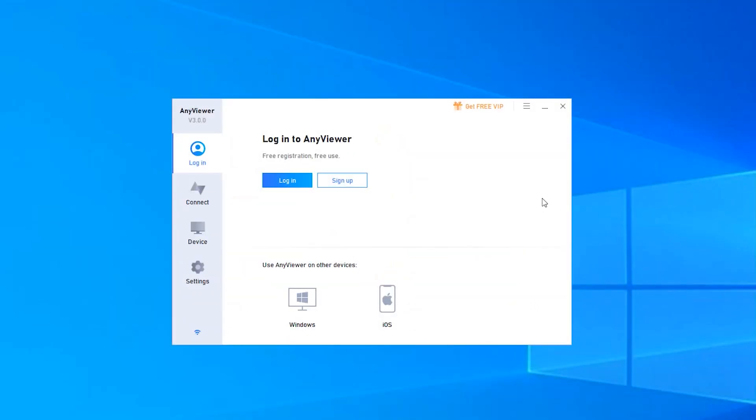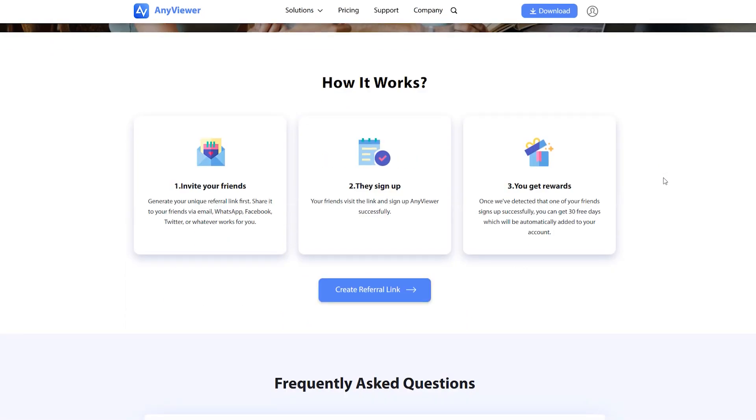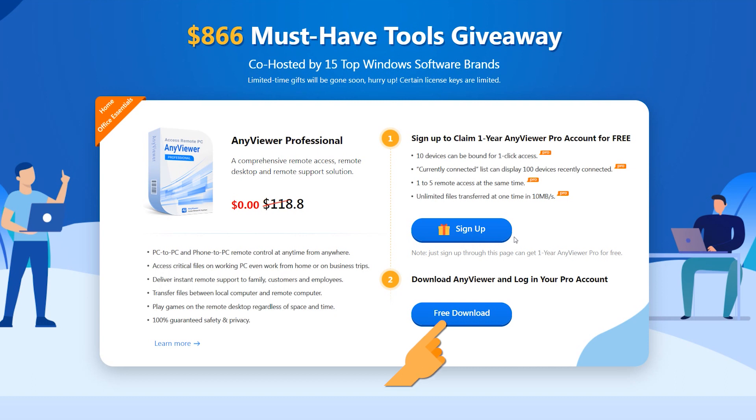After the installation, you will see another bonus — you can refer a friend to get 30 days free. The more friends you refer, the more free days you get. Just click Download to log in to your account and begin your journey.